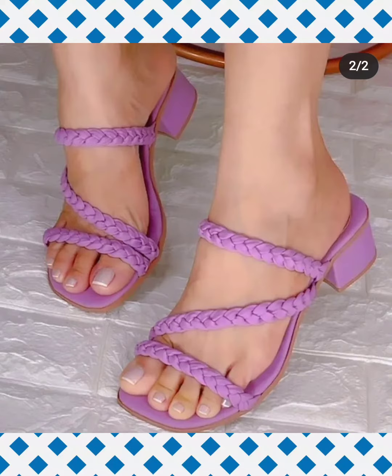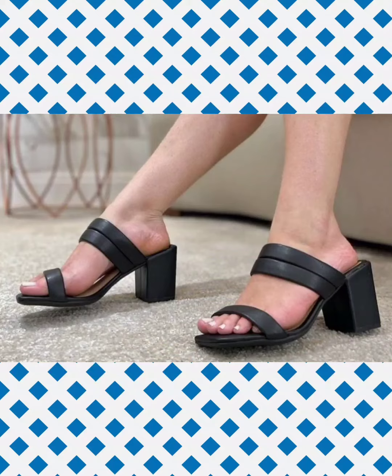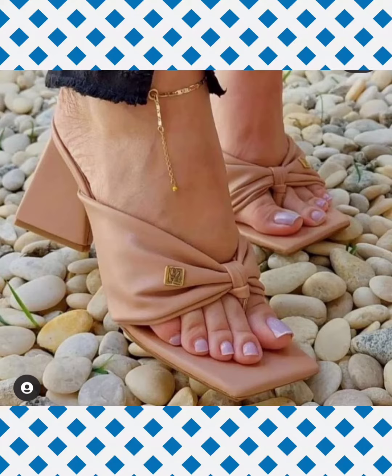Friends, if you wear this kind of heeled sandals you look so pretty, and these sandals enhance your beauty and you look so charming. These heeled sandals are for those ladies who want to look pretty, charming, attractive, stunning, stylish, gorgeous, amazing and wonderful.